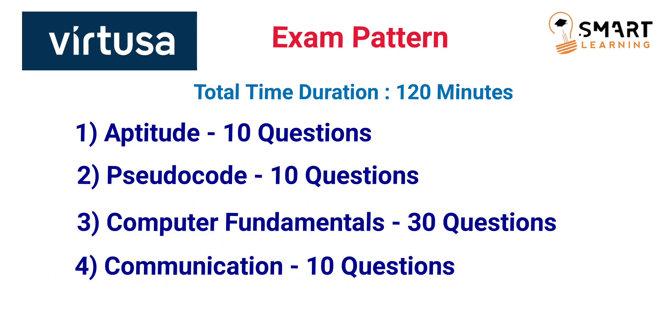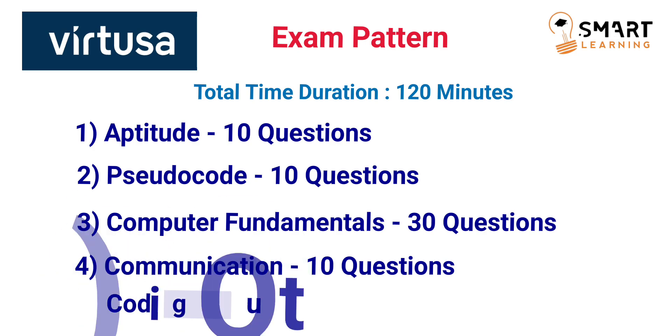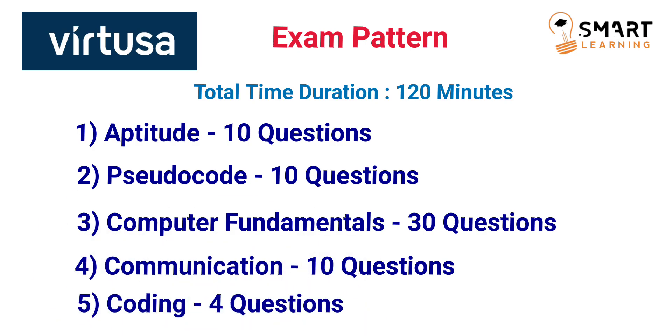The fourth section is the communication section, with 10 questions. The fifth and final section is the coding section, with 4 coding questions. The difficulty level is very easy and you can easily solve these questions. These are all the details related to the 5 sections in the first round.